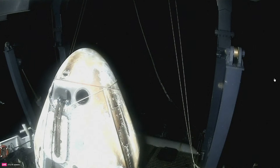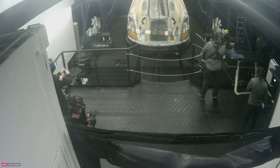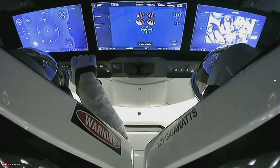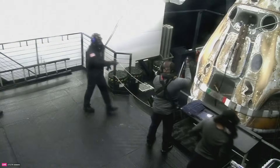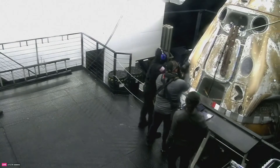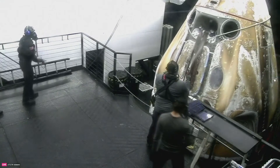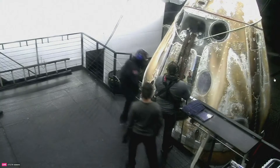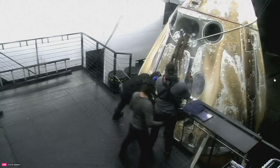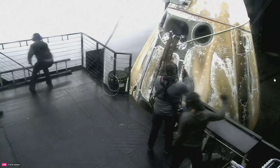We can see the Dragon capsule now being moved toward the central part of the ship. There are some SpaceX crew members also wearing respirators as we perform the final hypergolic safety sniffing tests. They are beginning to spray the Dragon capsule down with fresh water to try and rinse the salt water off of the metallic components.